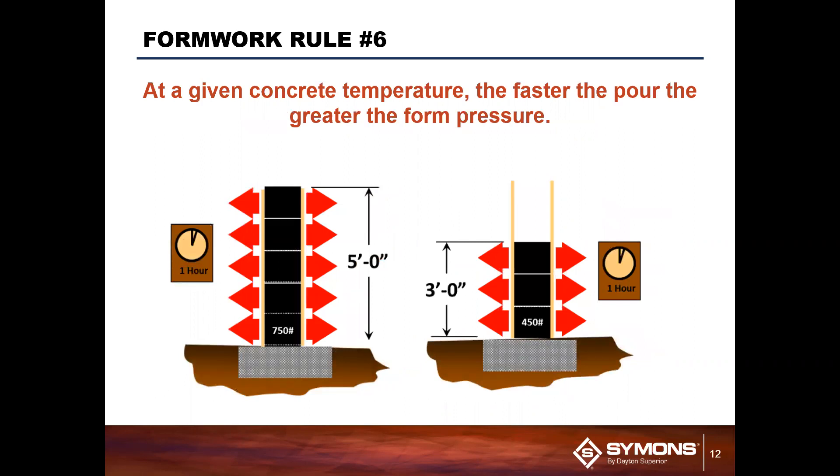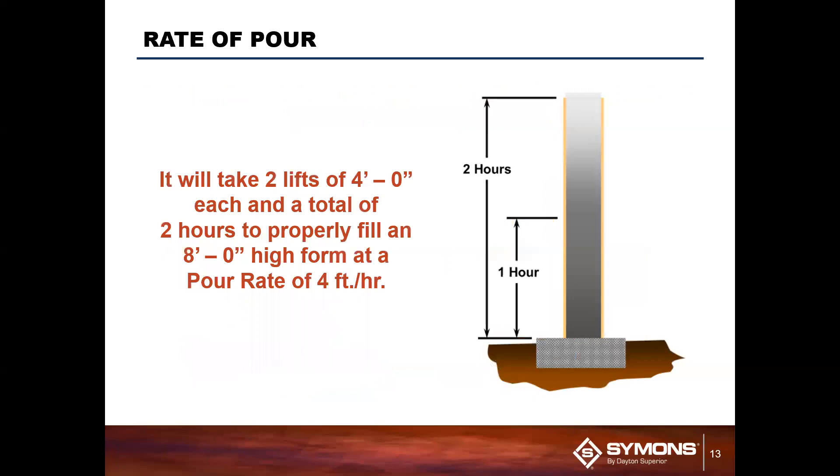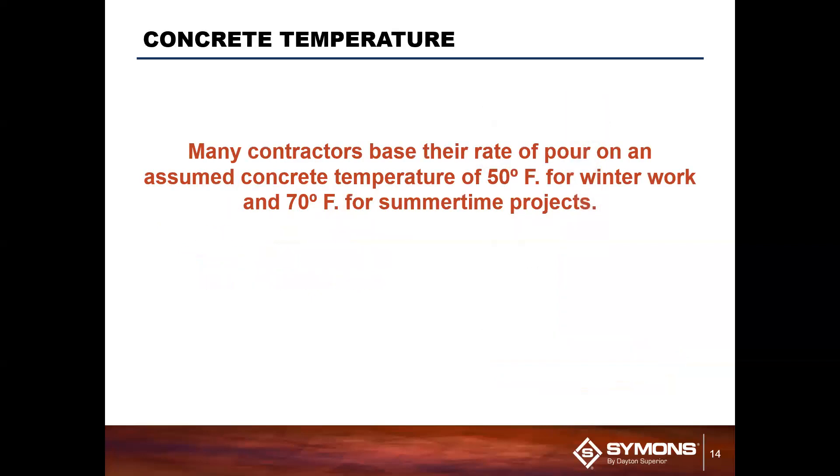At any given temperature, the faster the pour, the greater the form pressure. The faster you pour the concrete, the more liquid pressure you're going to get and the less time there is for that concrete on the bottom to solidify. This is the most important rule here and the number one thing you can control on the job site — regardless of all the other variables, you can control your pour speed to control the pressure on the panel. The slower you pour, the lower the pressure will be at the base of the panel. Typically you pour at a pour rate of about four feet per hour for an eight-foot form, which gives you two separate runs that allow you to create a lower pressure. Concrete temperature will affect the pour time significantly: winter projects usually assume about 50 degrees, summer projects usually around 70.